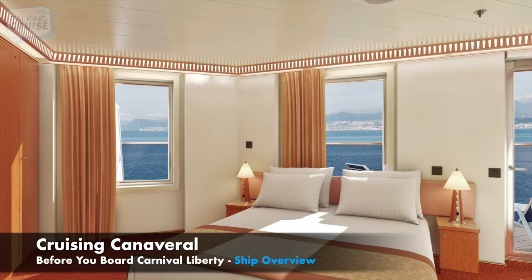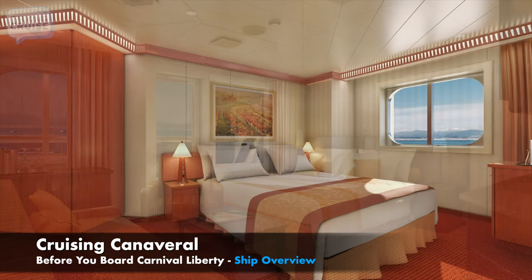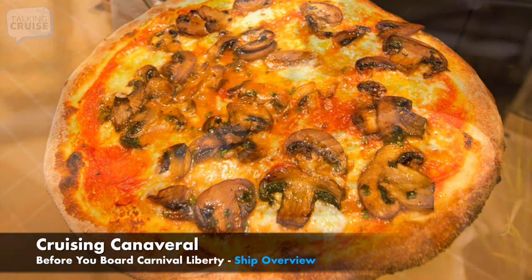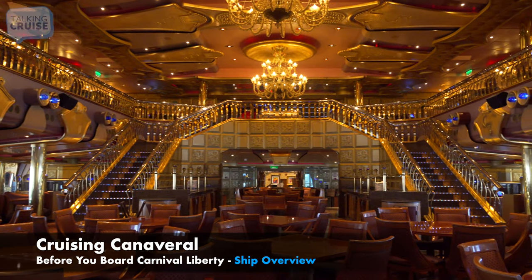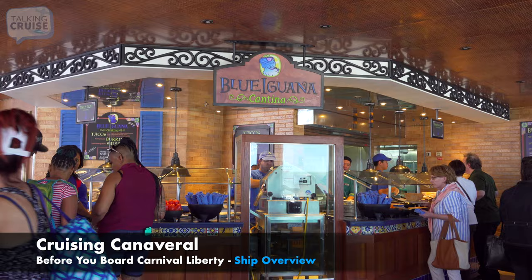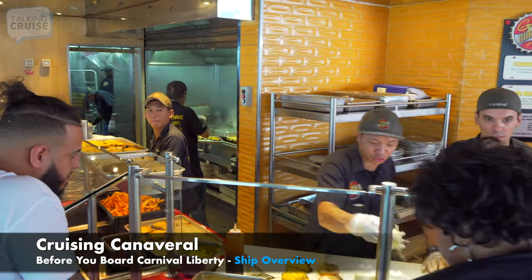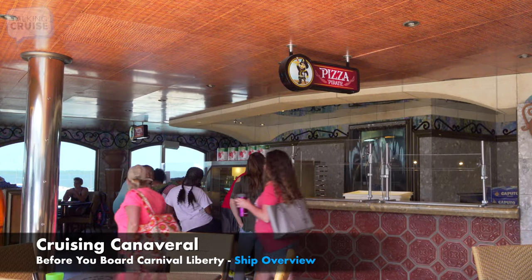No matter what type you select, every room provides a comfortable place to rest between your FunShip activities. When it comes to dining choices, Carnival Liberty features some of the top Carnival offerings. There's the main dining rooms and Lido Buffet, and included guest favorites like Blue Iguana Cantina, Guy's Burger Joint, Mongolian Walk, Carnival Deli, and Pizza Pirate.